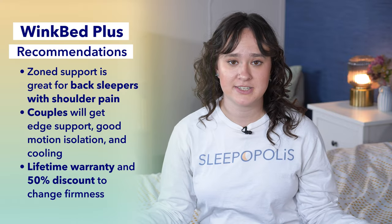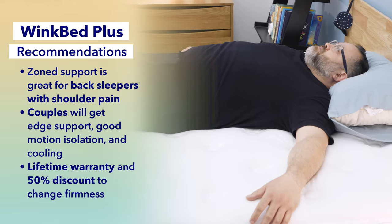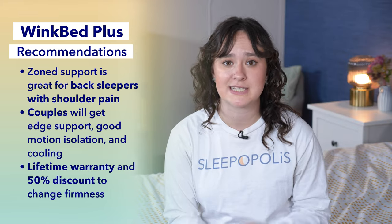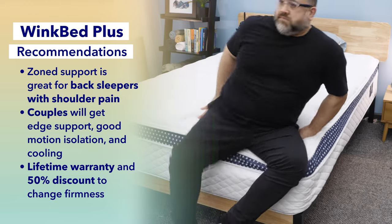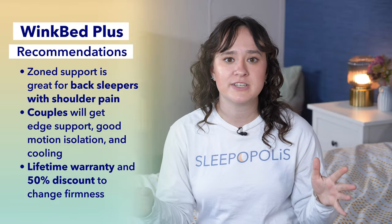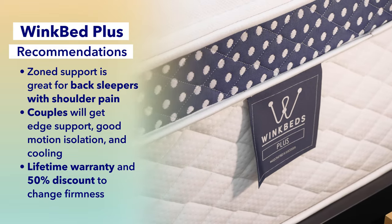So who should get the WinkBed Plus? First, anybody who wants that zoned support where firmness levels differ throughout the mattress — that's especially good for back sleepers with shoulder pain, and it's a good option in general for heavier-weight back sleepers. Couples are also really going to like the WinkBed Plus, as it has good motion isolation, strong edge support, and sleeps pretty cool. Also, if you like the comfort of a lifetime warranty and the option to switch your firmness level for a 50% discount after the trial ends, the WinkBed Plus is going to be a great choice. Both of those things are really nice deals.